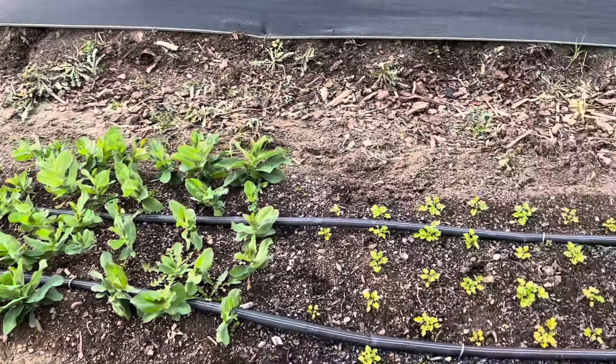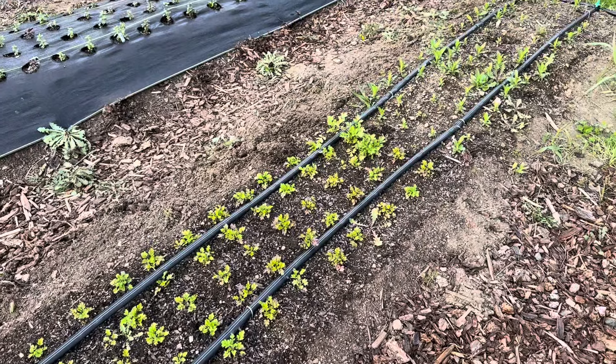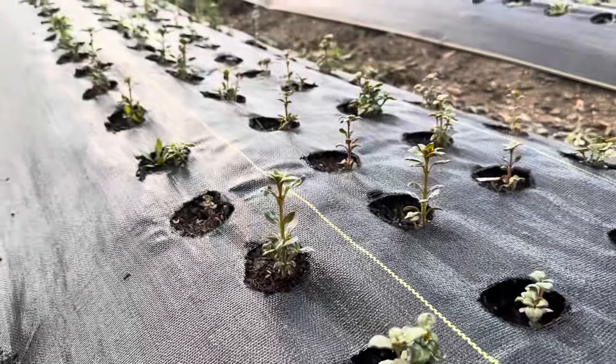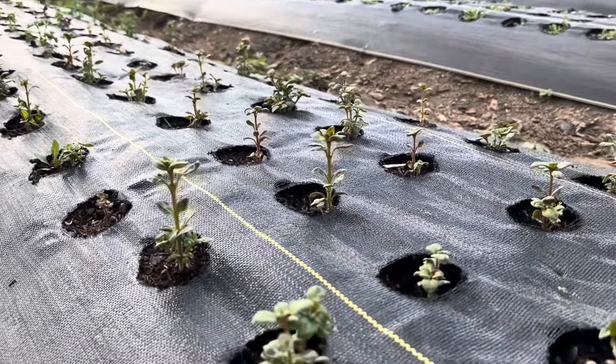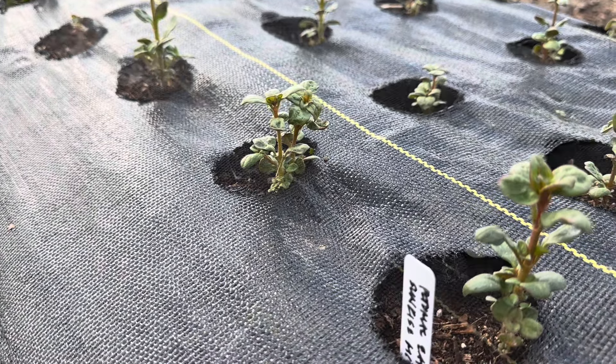It has some bells of Ireland, blue pleurm, this is feverfew, and then it has some sweet william at the end. And then the next row is snapdragons. Some of those have died off and I need to replace them with new plants, but for the most part they're looking really great.